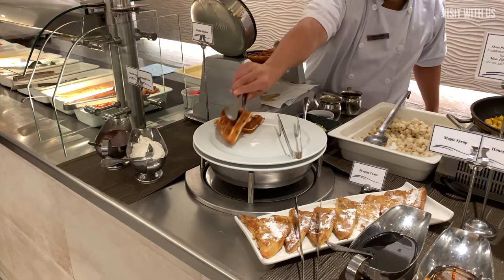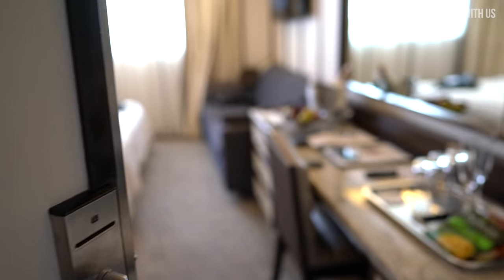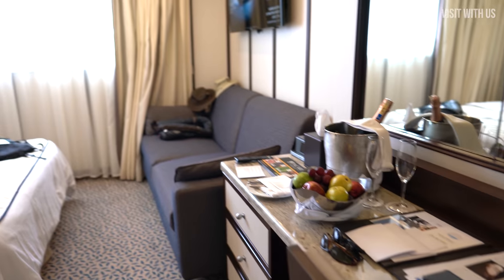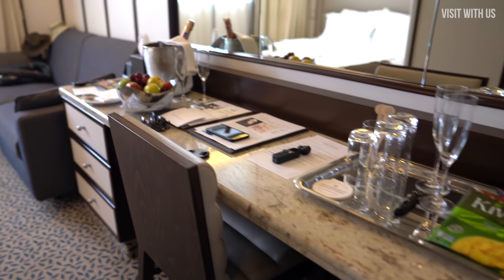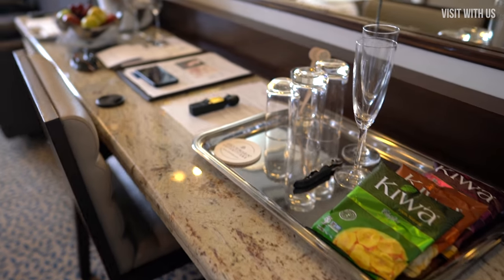Before we enthusiastically jump on a zodiac full of granola and coffee, let's quickly show you around suite 430 on deck 4. It was an explorer suite with three large windows overlooking the promenade deck and was fairly cosy, but we loved it — and it is a tiny ship, remember?